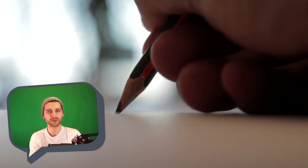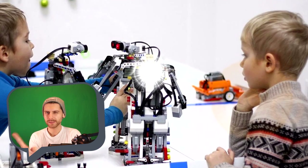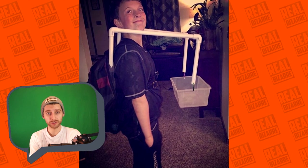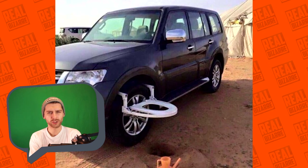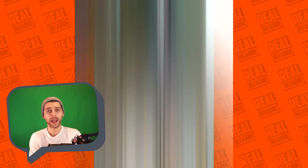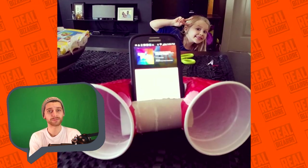Hi guys! Welcome back to Robizarre! When it comes to inventions, we usually think that things are created by either crazy scientists or some genius inventors, right? But that's actually a very popular misconception because a lot of cool things are created by children and their parents. Today we're not gonna look at super serious and intricate mechanisms, but instead we're gonna have a look at some simple inventions from kids and their moms and dads. Let's get to it!